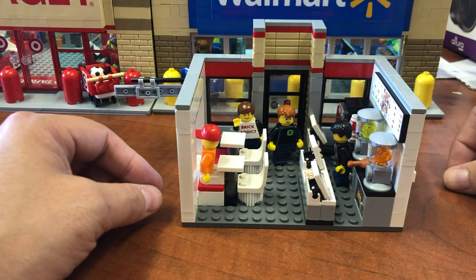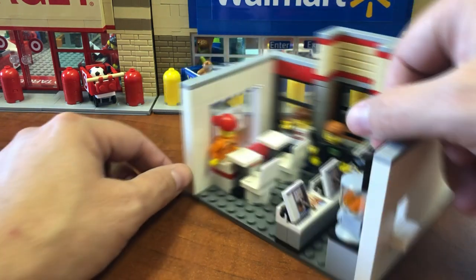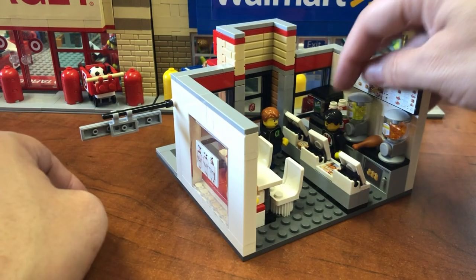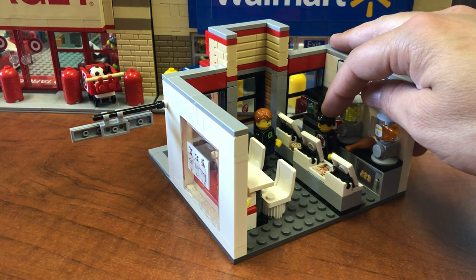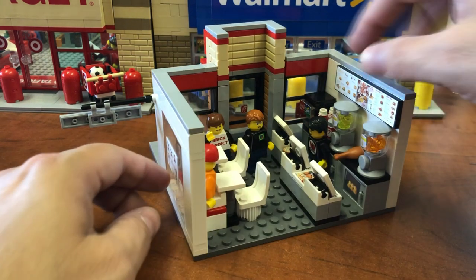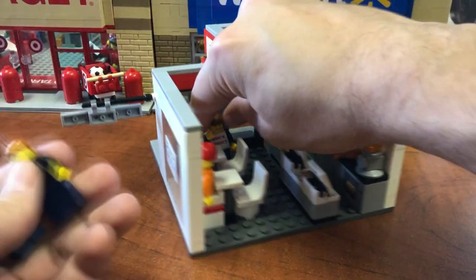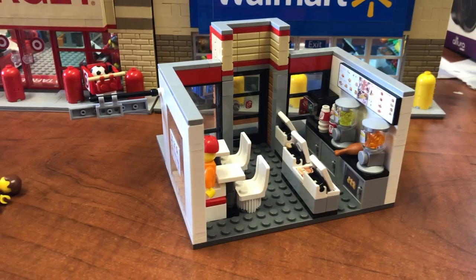I am currently having lunch with Daryl from Bevan's Bricks, Zabadak, who's a fellow YouTuber, and Brad and Evan from Animated Brick Builders. In fact, there was nobody to work the counter when we got here, so they figured they would do that. Very nice of them.